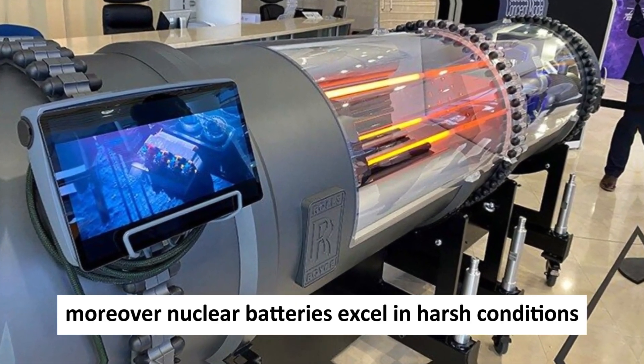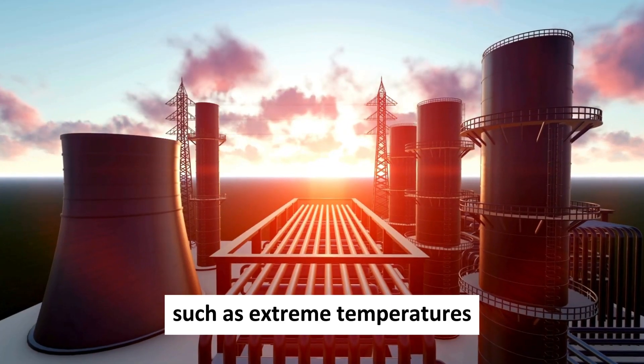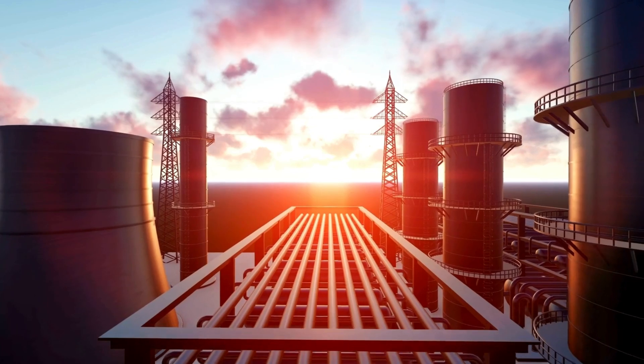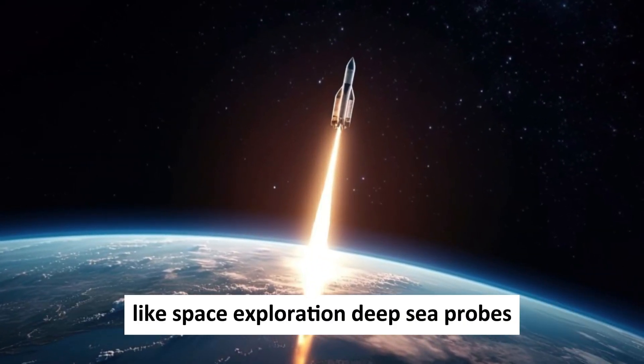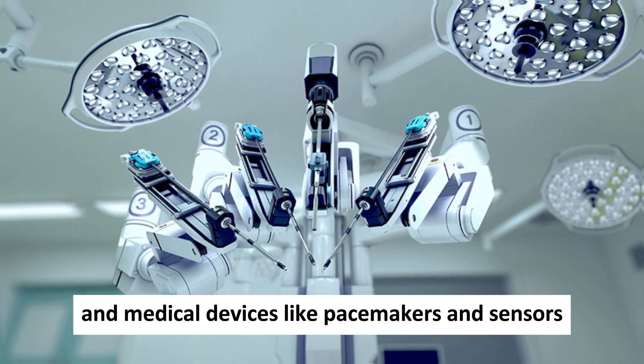Moreover, nuclear batteries excel in harsh conditions where traditional batteries falter, such as extreme temperatures, pressures, or radiation exposure. Their reliability makes them indispensable for missions like space exploration, deep-sea probes, and medical devices like pacemakers and sensors.